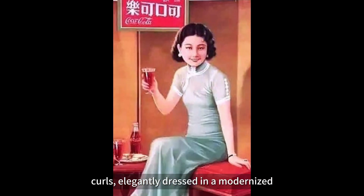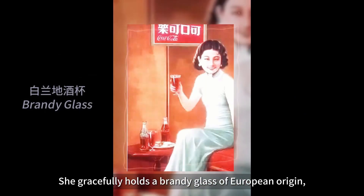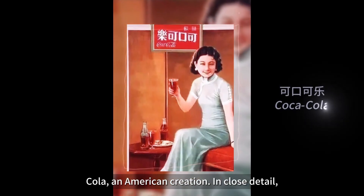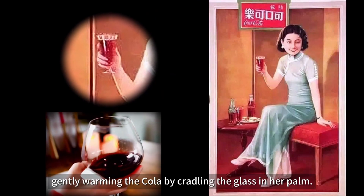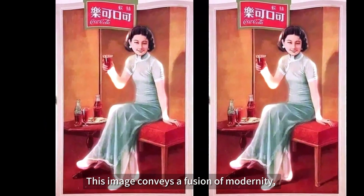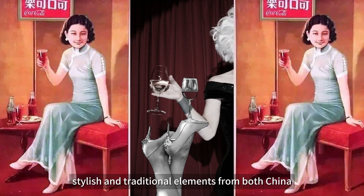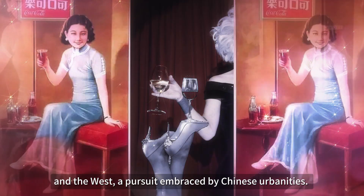The poster showcases a fashionable Chinese woman wearing exquisite makeup, earrings, and stylish curls, elegantly dressed in a modernized qipao and Western high heels. She gracefully holds a brandy glass of European origin and enjoys Coca-Cola, an American creation. The woman holds the brandy glass in a typical manner, gently warming the color by cradling the glass in her hand. This image embodies a fusion of modernity, seamlessly blending stylish and traditional elements from both China and the West.